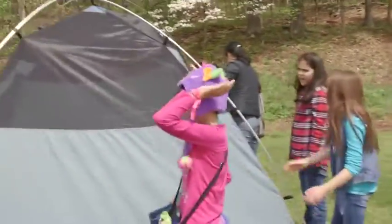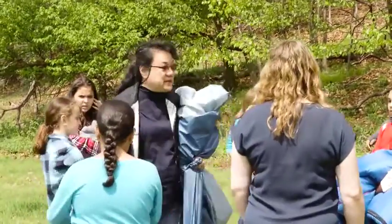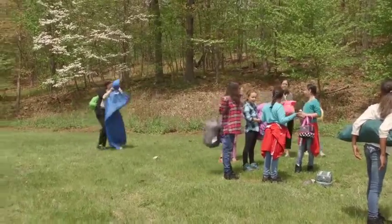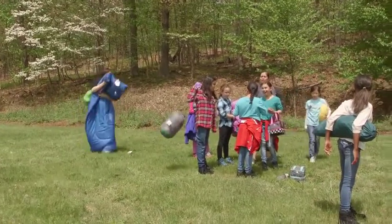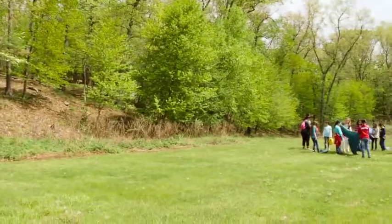Now that you've arrived, start getting settled. With the girls, look around the campsite and pay special attention to where water would flow in case of rain. Choose an area that's flat and likely to stay dry, then clear any sticks or stones before setting up tents.